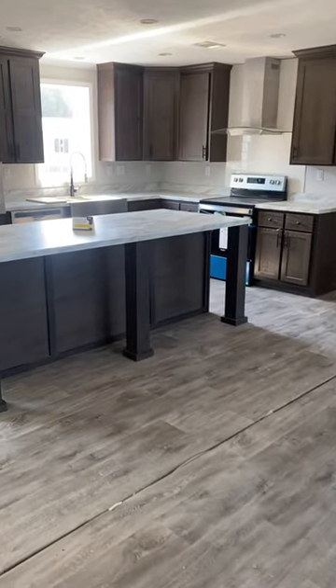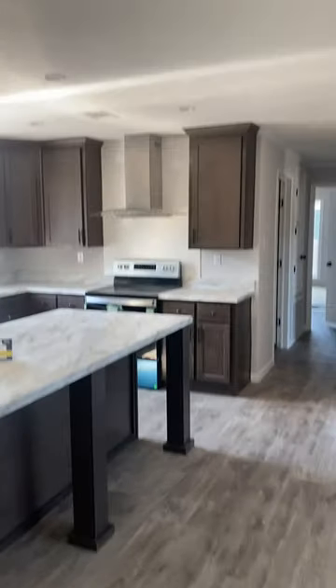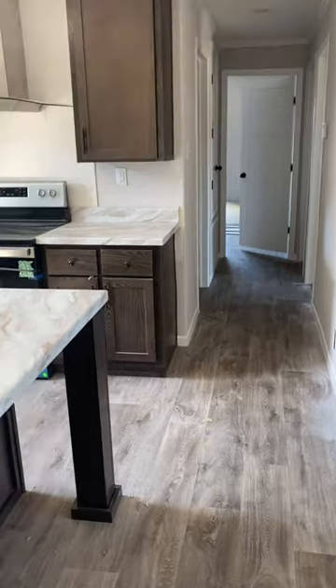There is linoleum throughout the home as well, and it features an open floor plan concept with LED lights. Your vents are in the ceiling as you can see. This is just a very nice home overall.